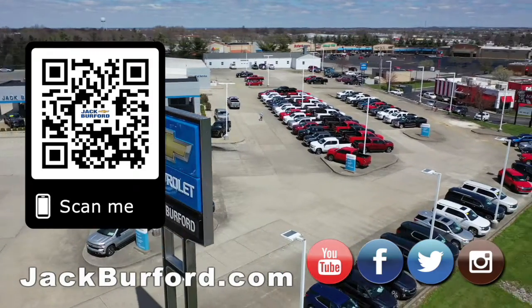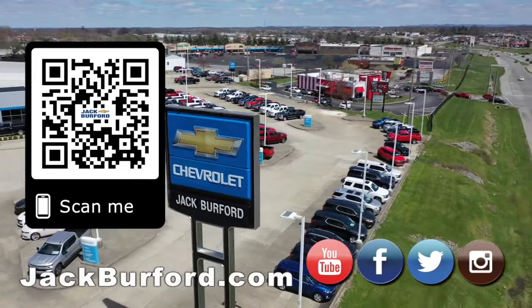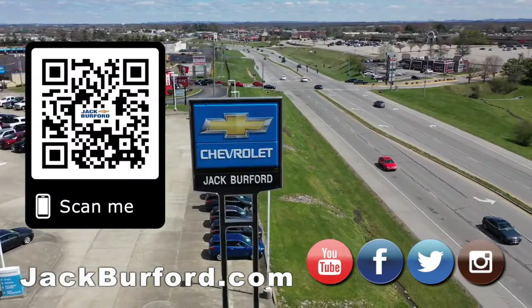That's been our 30-second walk-around. We'll see you all next time. Why would you buy a vehicle anywhere else? Make sure to visit us at jackburford.com and subscribe to our YouTube channel.